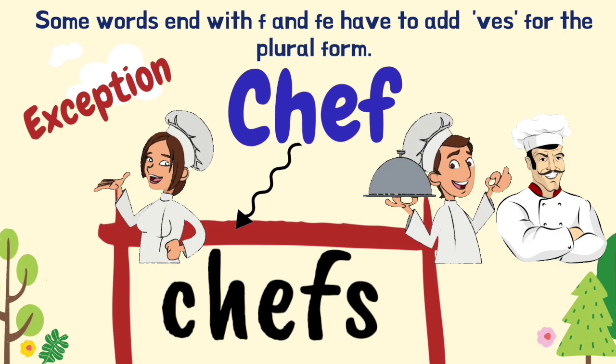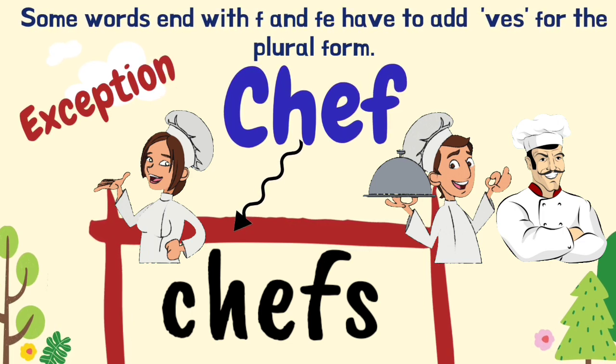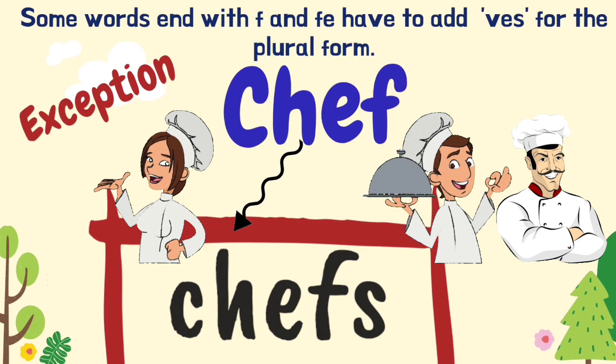But the word 'chef' is an exception. The plural form of chef is 'chefs'.